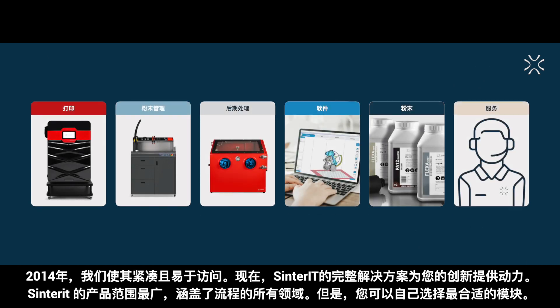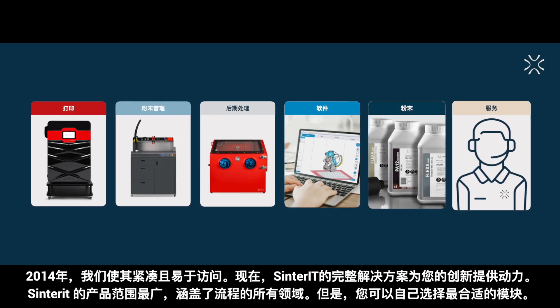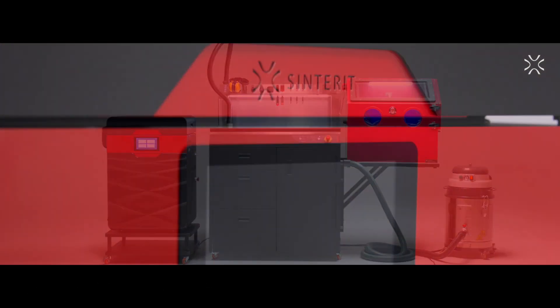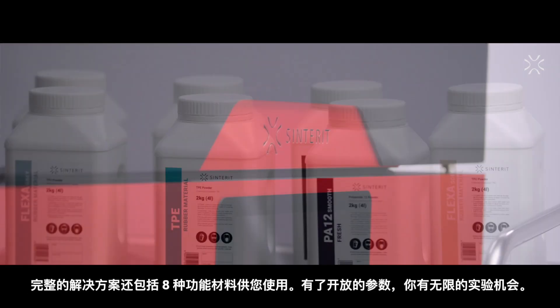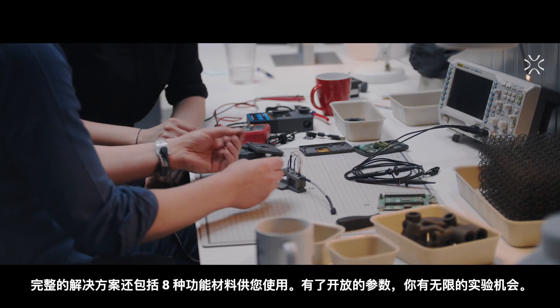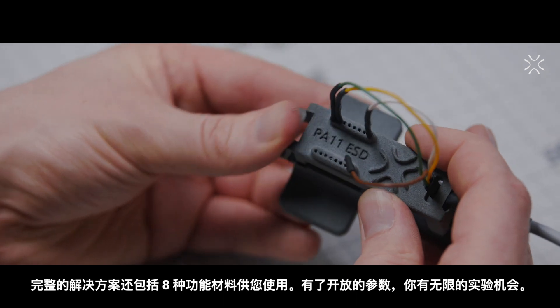With the widest product range on the market, Centorit covers all areas of the process, but you can choose the most suitable modules by yourself. The complete solution also includes eight functional materials for your applications, and with open parameters, you have endless possibilities to experiment.